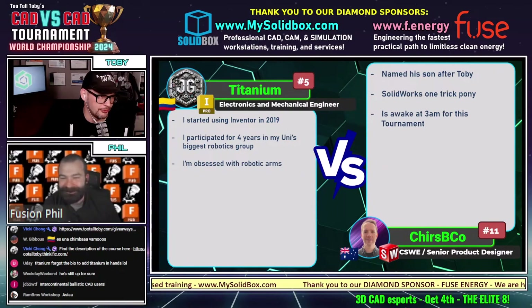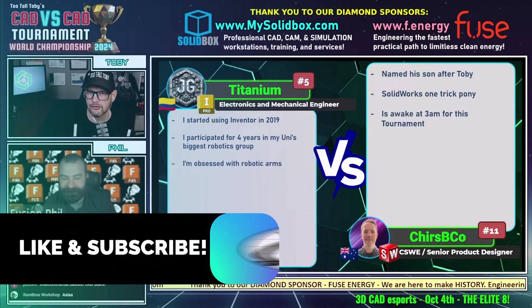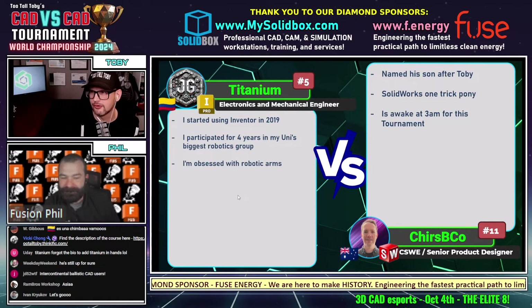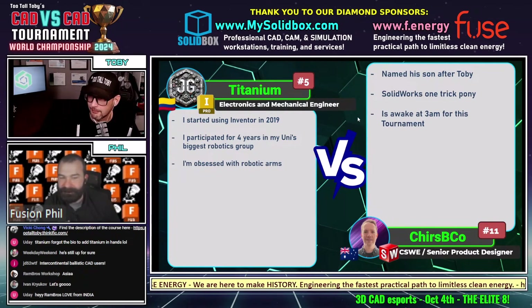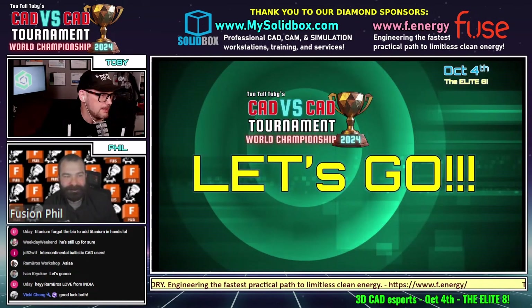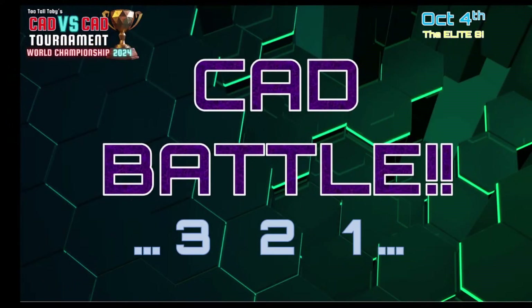I'm very excited to show off this first model. Don't forget to hit that like button. When I flash the model on the screen, you'll have a chance to take a screen capture. This first 3D CAD battle between Titanium, our number five seed from Columbia running Inventor, and Crispy Co, our number 11 seed from Australia running SolidWorks, begins in three, two, one, go.